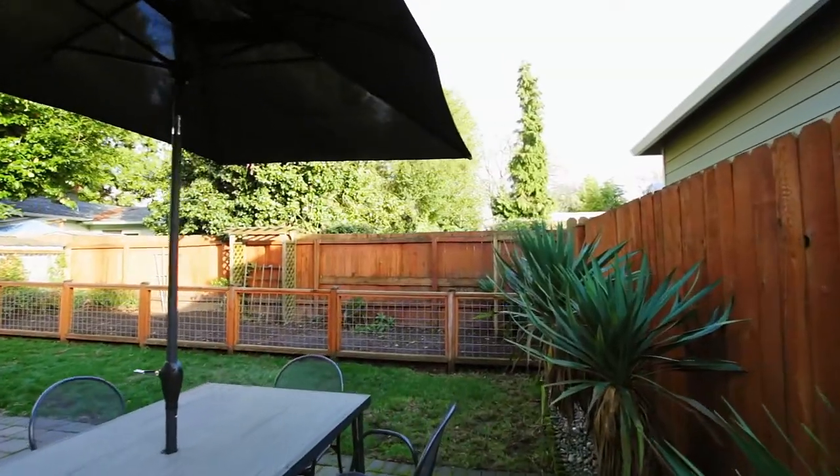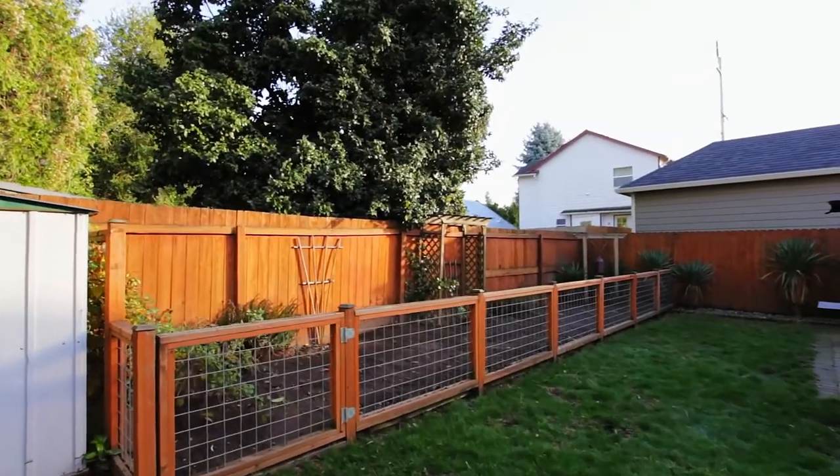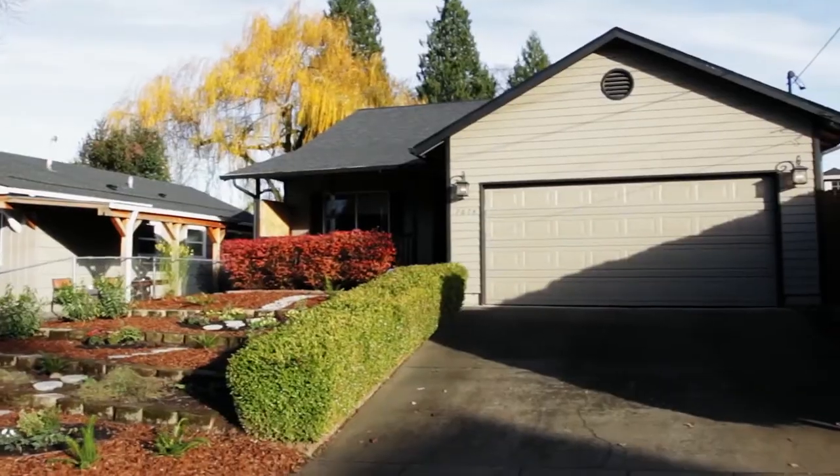From here you can walk or bike to parks, a yoga studio, coffee shop, and much more. It's ready for you here to call home.